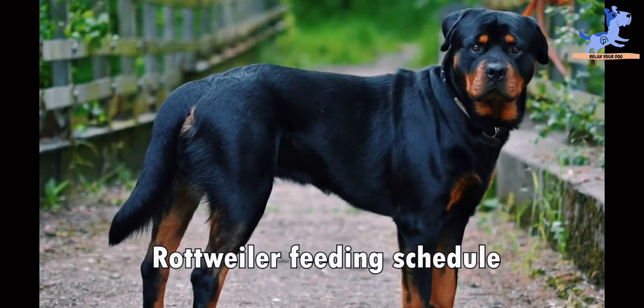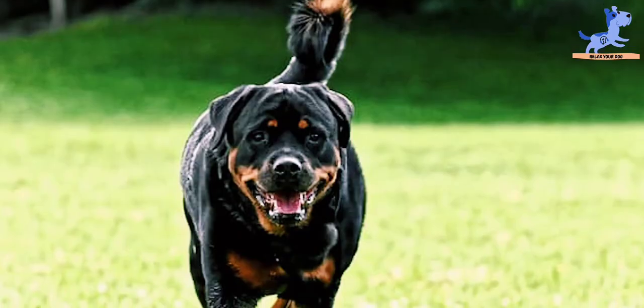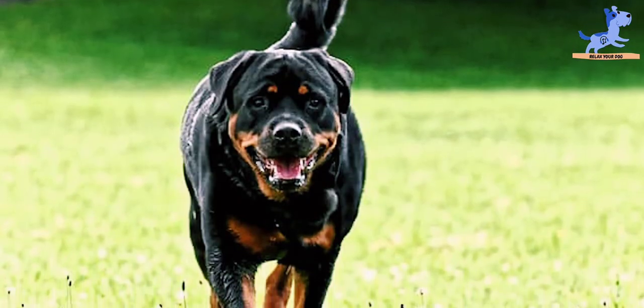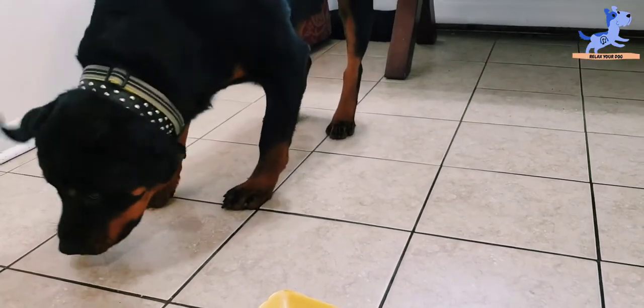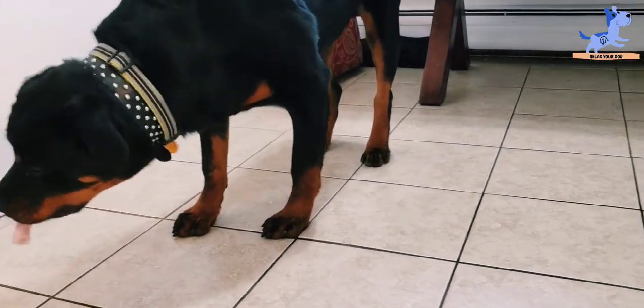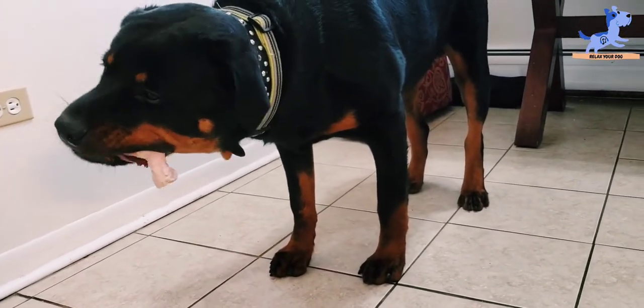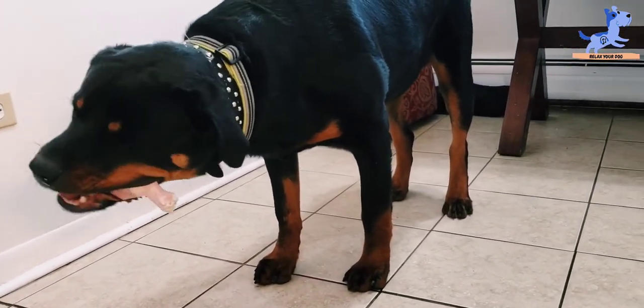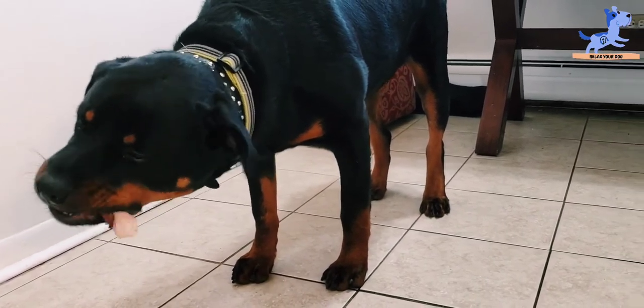Rottweiler Feeding Schedule — how often and how much should you feed your Rottweiler? Up to 15 pounds weight: half to 1 and one-third cups of dry food per day. 16 to 25 pounds weight: 1 and two-thirds cups to 2 cups per day of dry food.